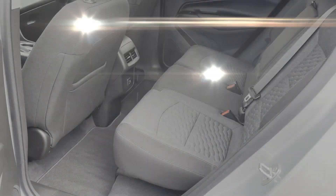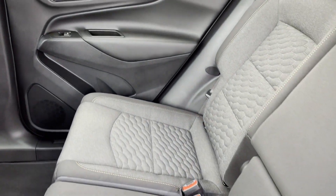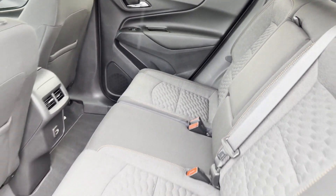Power Driver Seat, Pass-Through Rear Seat, Bluetooth, Keyless Start, Power Outlet, and Keyless Entry.